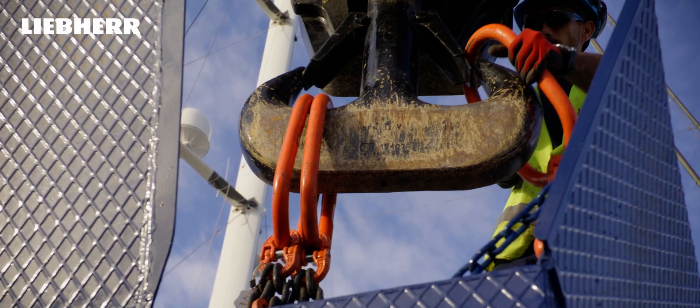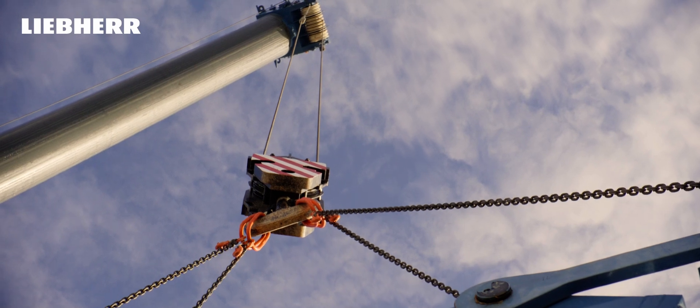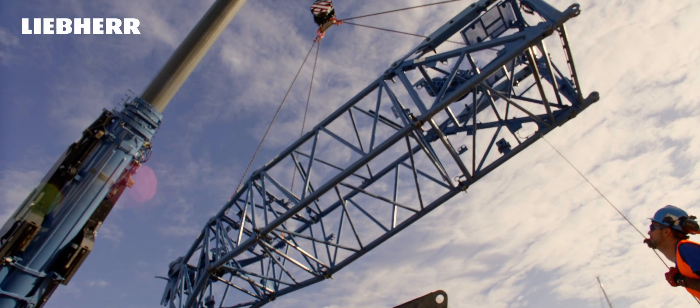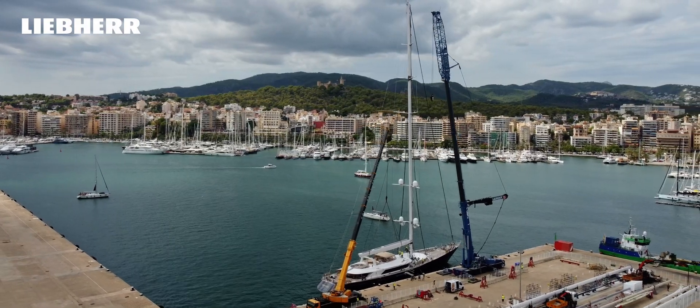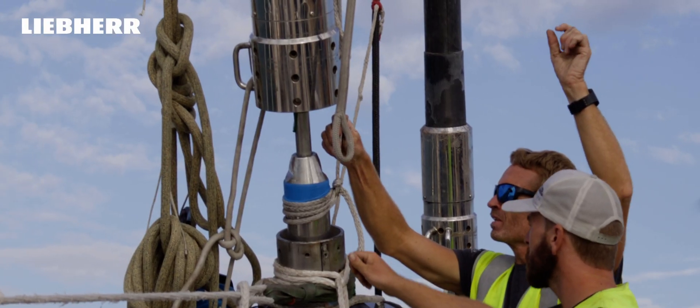All these big masts are held up with either composite cables or with rod rigging, and all of these require servicing on a regular basis.